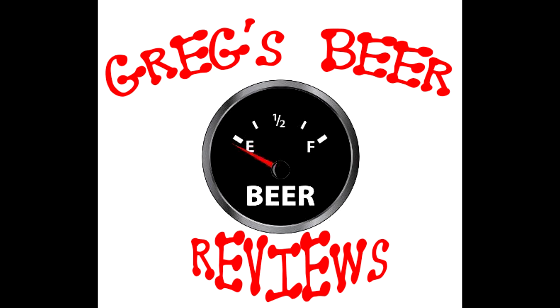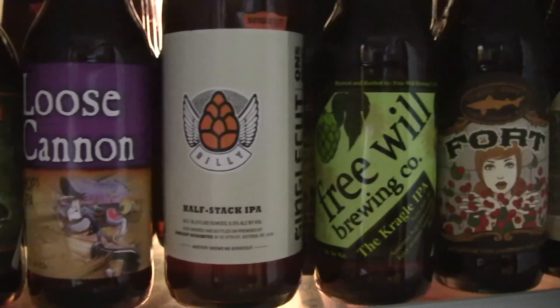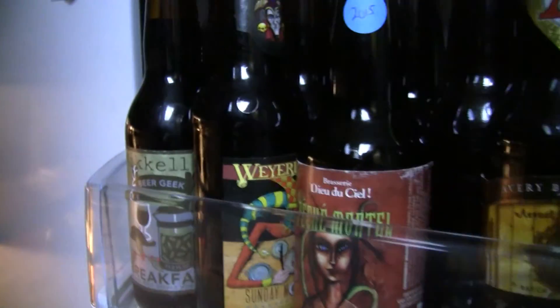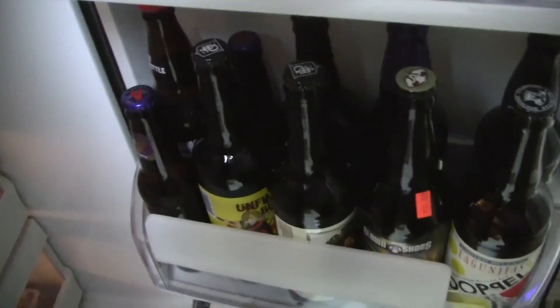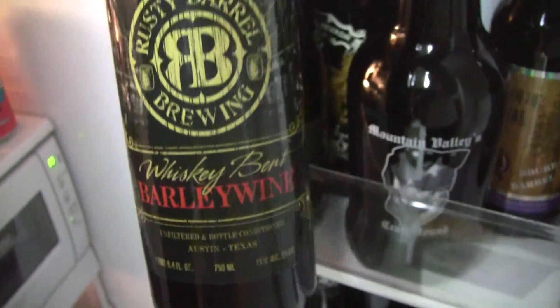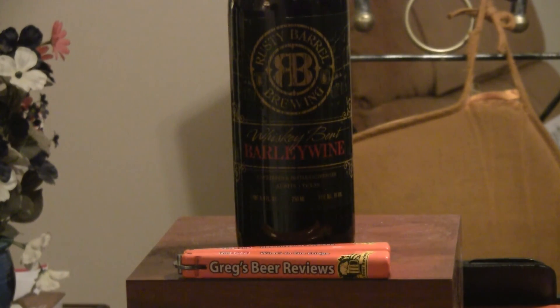Hello everybody. The gauge says it's empty. Let's go see what's in the bridge today.